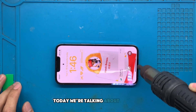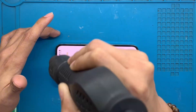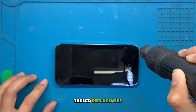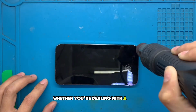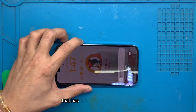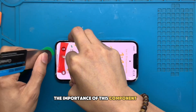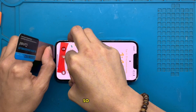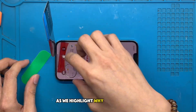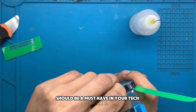Today, we're talking about a specific yet crucial aspect of maintaining your iPhone 13 Pro: the LCD replacement. Whether you're dealing with a minor mishap like a slight crack or a significant fall that has left your screen shattered, understanding the importance of this component is essential. So buckle up as we highlight why a high-quality LCD replacement should be a must-have in your tech arsenal.